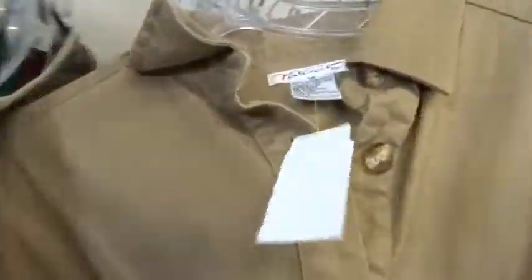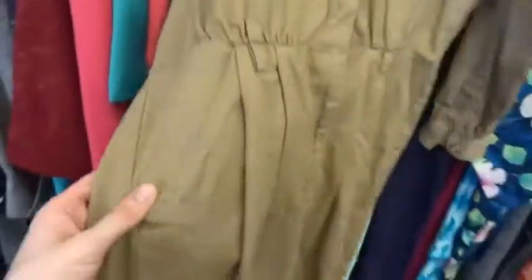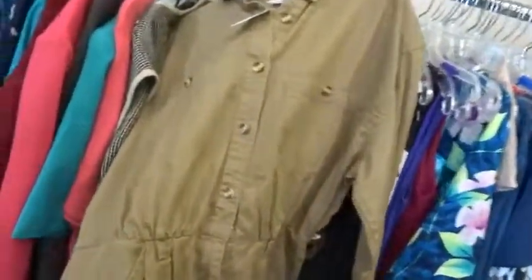Wow, the nightgown section is really packing heat. We got the Soviet Union women's workforce dress right here in the nice beige colorway. This could even be like an Inspector Gadget's wife-like suit right here. The skirt on the bottom playing no games up top.